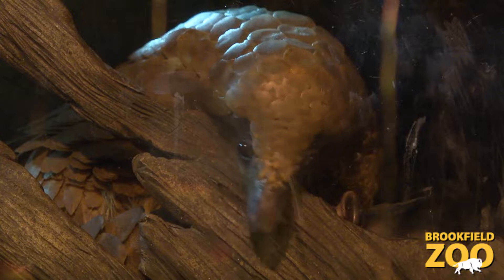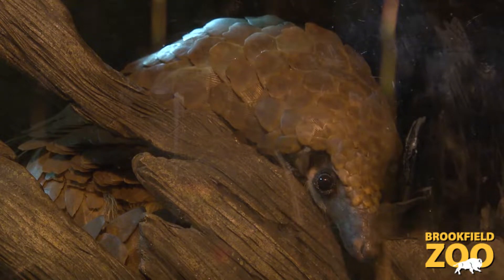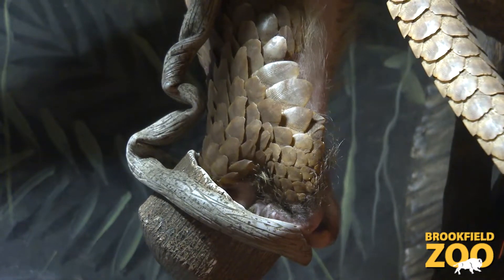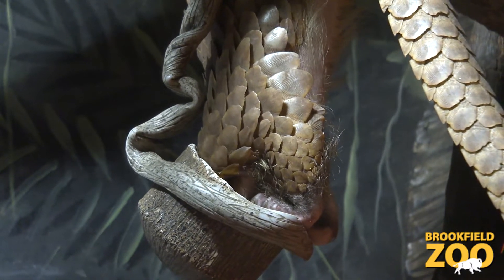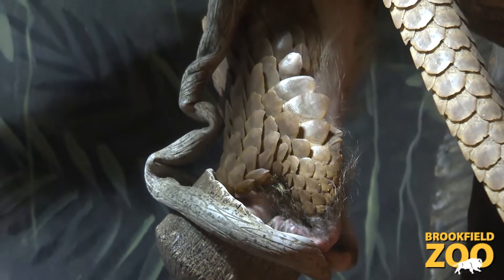There are eight different species of pangolins — four in Africa and four in Asia. The ones that we have here at the zoo are an African species found in Togo and Western Africa. They're a really unique animal and there really isn't anything like them in the animal kingdom. They're also known as a scaly anteater, and they are their own family.